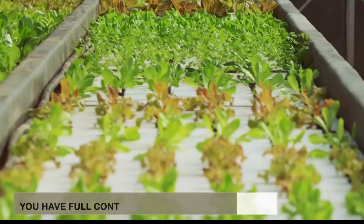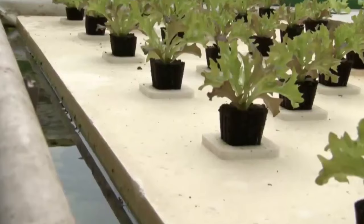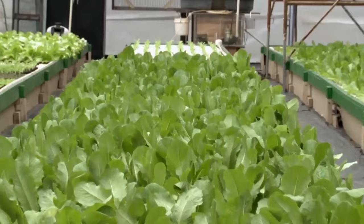You have full control over the growth of your plants: There are no external influences in hydroponics, such as the weather, the fish's health, or even their appetite. You know how much water and nutrient solution you can send to your plants. You have complete control over the growth of your plants and the production of food.